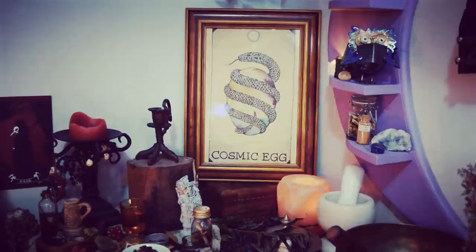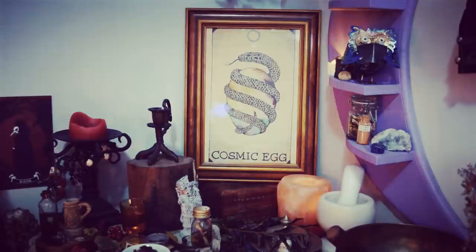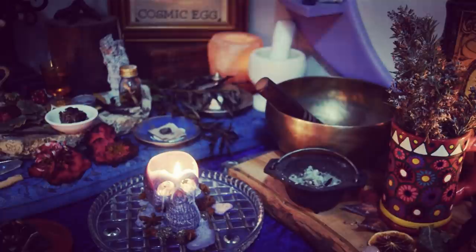Over to the side I've got one of my mortar and pestles — this is the one that lives on my altar. I actually have about nine mortar and pestles now. This is a smaller one, good for most things I want to do — like a one-use kind of thing for a spell working. If I'm making a batch of something I'll use one of my larger mortar and pestles.